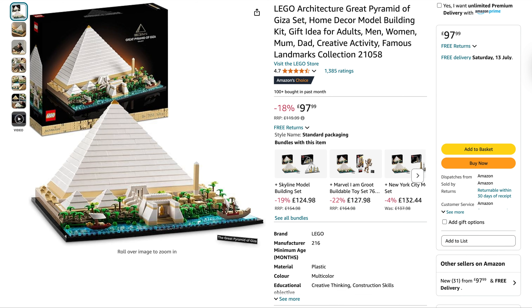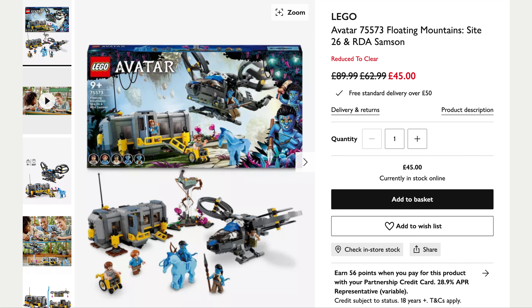And the final one for Amazon is the Lego Architecture Great Pyramid of Giza — again a good price on this one. Originally £120, down to £98, saving 18%.